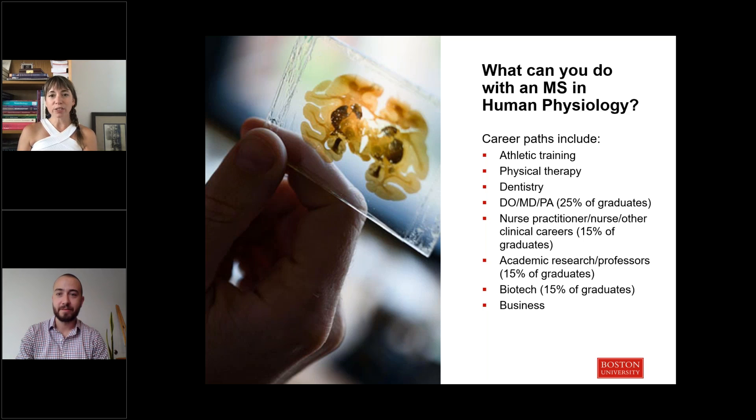Our program allows for a lot of flexibility and diversity amongst our incoming MS students. We have sent a lot of students off into further research careers. A lot of our students are also pre-clinical — oriented towards medical school, PA, or DO schools — but we also have pre-dentistry students and students who end up choosing physical therapy or athletic training. It's a large array of different career paths.